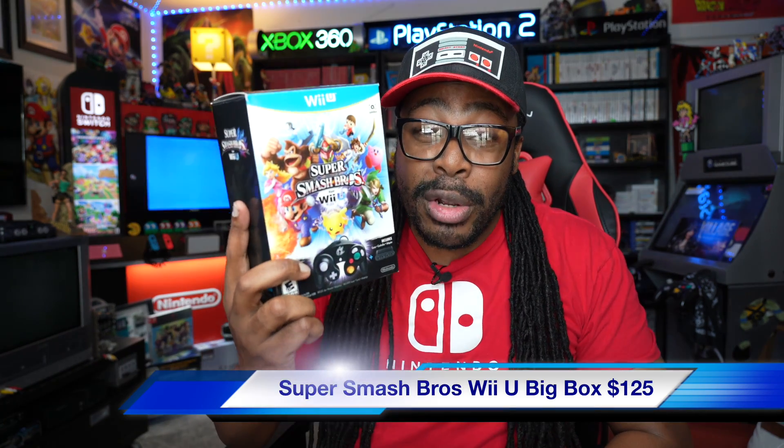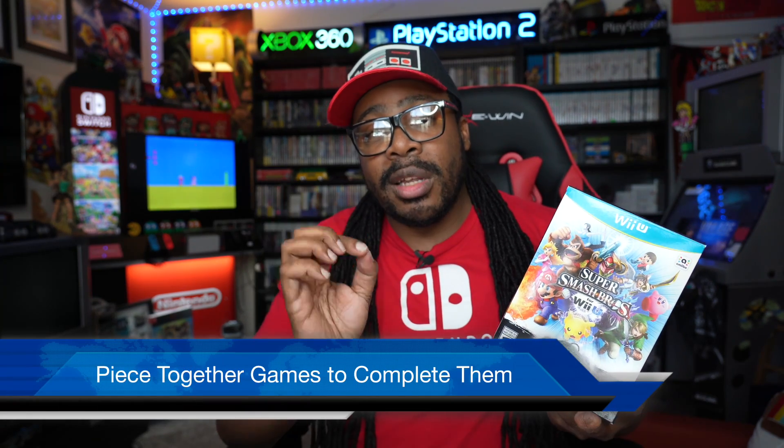Another big box game — the regular version of this game goes around $15, but if you have the complete big box with everything, they go between $100 and $125. And it is Super Smash Brothers on the Wii U. You have the controller and the GameCube adapter. This box is beautiful. I actually pieced this box together — try to put special edition games together bit by bit; it's easier and cheaper than getting the whole complete set right off the bat. But if you see a complete set like this somewhere, go ahead and pick it up. This bad boy is getting expensive.